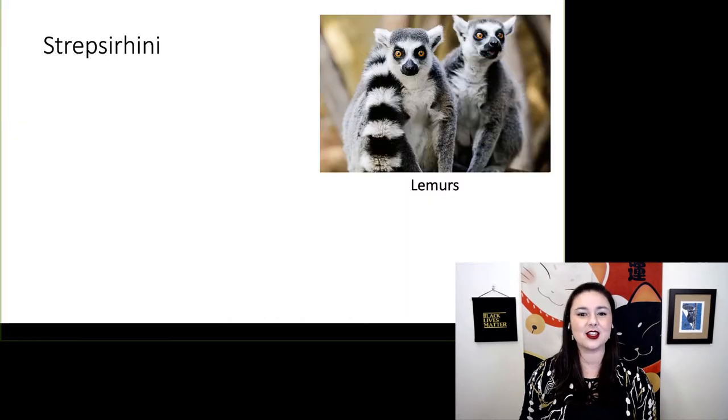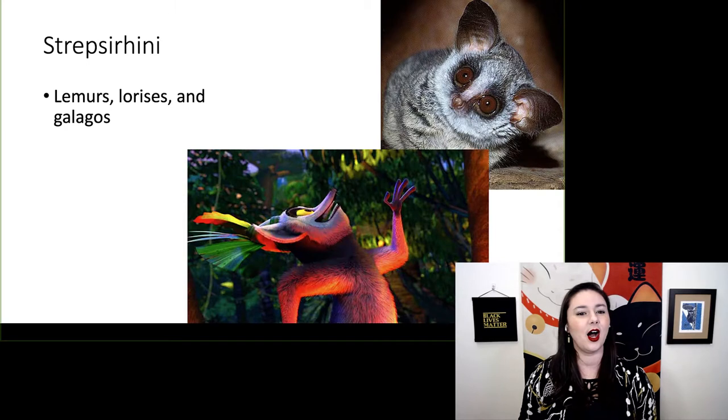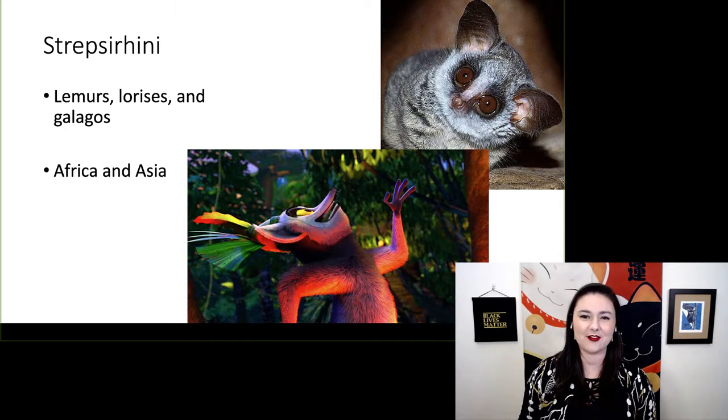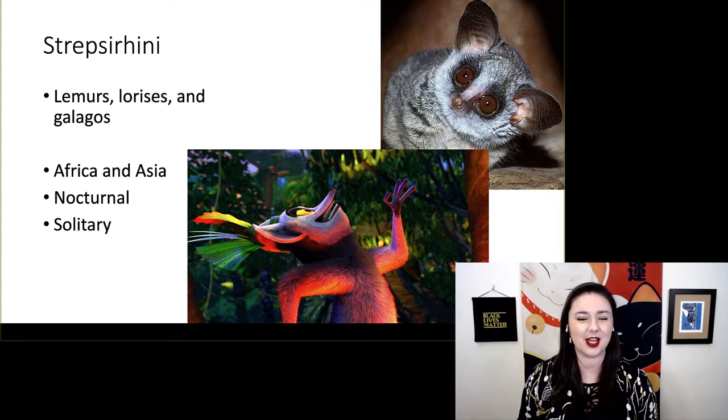Our strepsorhines include our lemurs, lorises, and galagos. All of these can be found in Africa and Asia. They are primarily nocturnal and most are solitary.